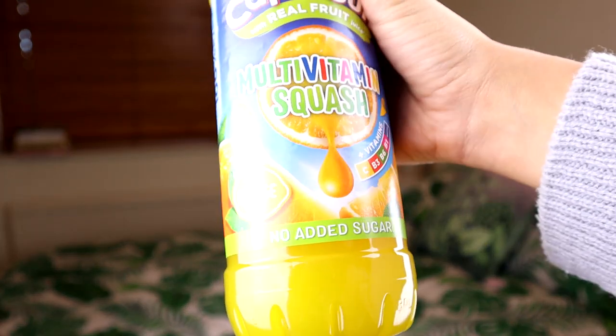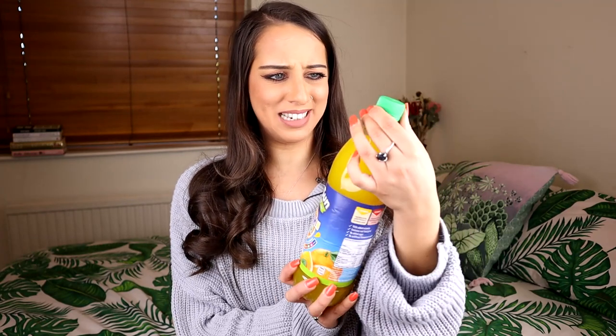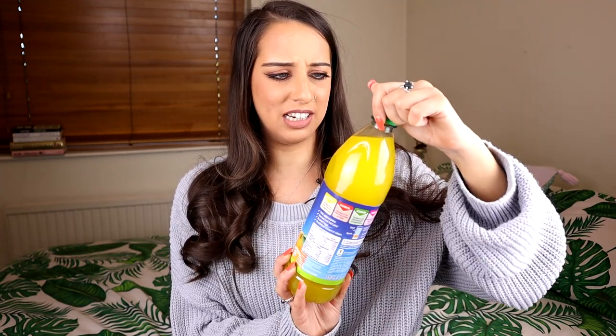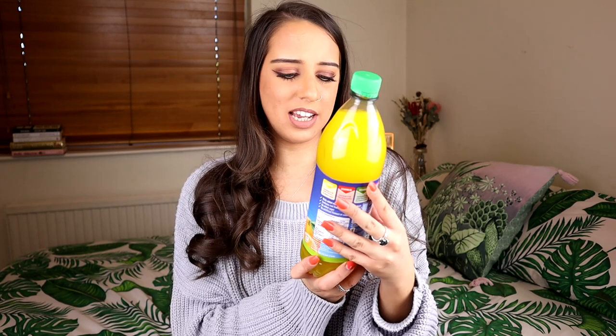Next up we have another drink — a squash. It's the Capri-Sun multi-vitamin squash with real fruit juice, orange flavour. It also comes in apple and blackcurrant. I got this from Asda for £1.99. There's no added sugar, and I believe this is the first time Capri-Sun has been in squash format, so I'm really intrigued to see what this is going to taste like.